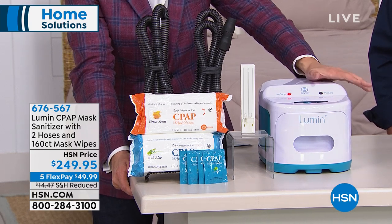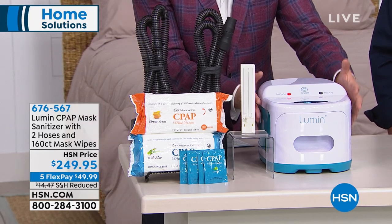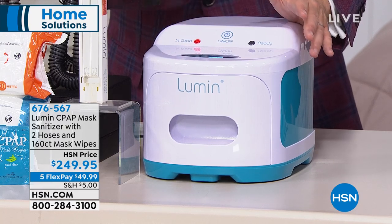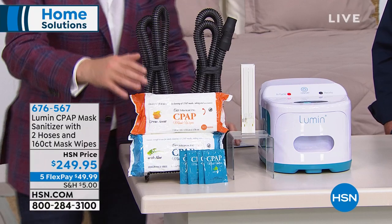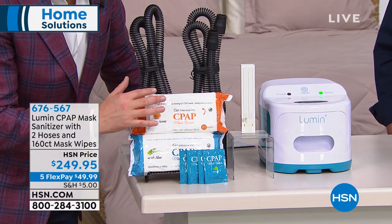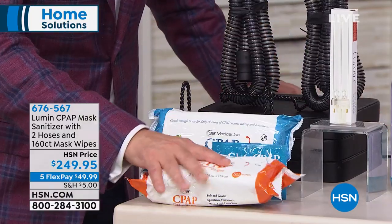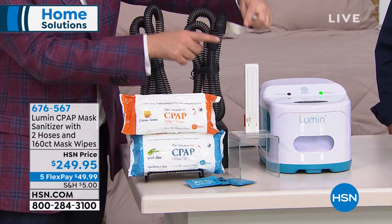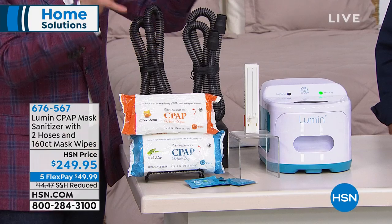Lumen is clearly a runaway smash success and a game changer. If you order tonight, you'll benefit from the greatest pricing of the year — $50 off retail — and all these extras. Whenever we sell it in the future it won't have all of this; instead of 12 wipes you get 160 wipes, both citrus and aloe, in big packs. You'll also get your travel wipes, two hoses, and the UV light bulb. It's a wonderful time to order to maximize your savings. You'll also be able to use this for many other things: dentures, toothbrushes, mobile phones, keys, pacifiers — if it fits in the tray, you can sanitize it.